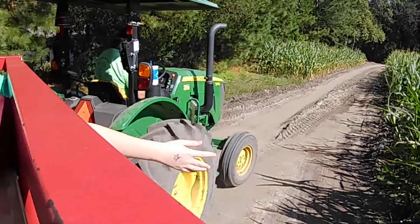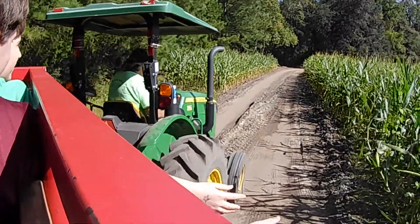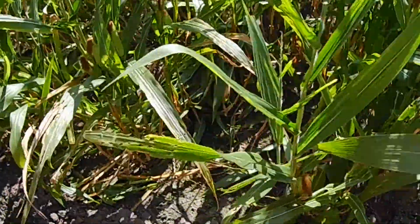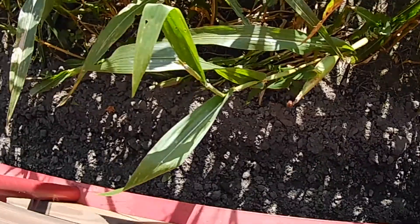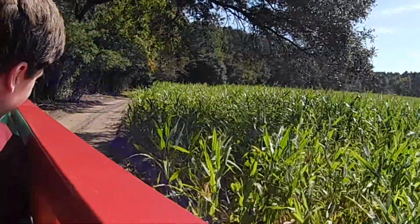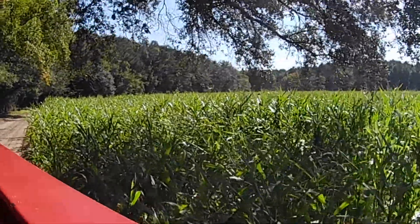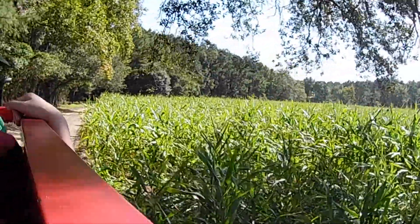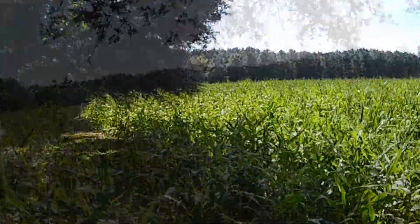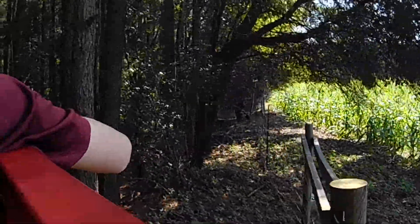Hi. Hi. Isn't that pretty? Yep, now we're going into the woods.